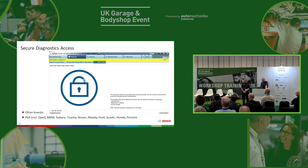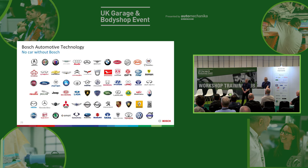Other brands on the horizon include PSA including Opel, BMW, Subaru, Toyota, Nissan, Mazda, Ford, Suzuki, Honda, and Porsche — lots of vehicles coming online with secure gateway. Bosch are working with the manufacturers to find safe and approved solutions for the independent aftermarket. Every new car produced today has some Bosch technology on board, because the vehicle manufacturers trust Bosch with their vehicle data — and we think you should trust Bosch too.